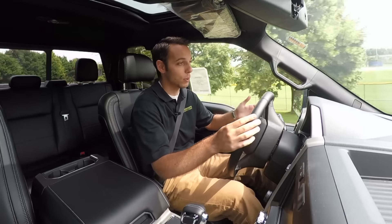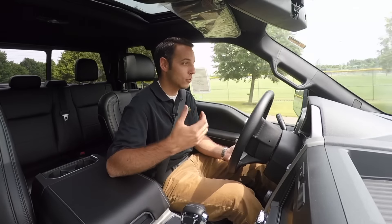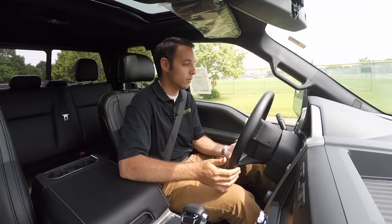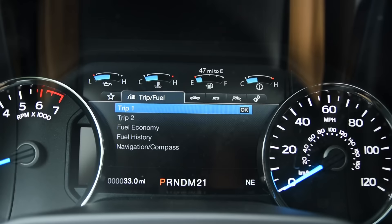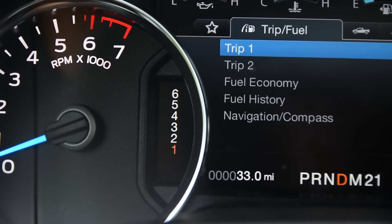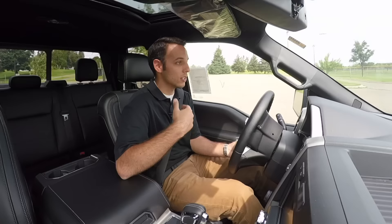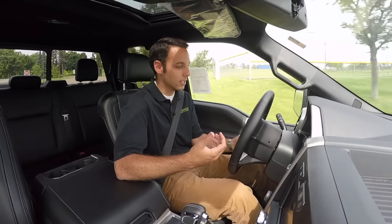This truck has a host of different safety features — between the blind spot detection, all the airbags, and just the way it rides and drives, this truck is light years ahead of the old F-150s. The new dash layout is really cool. Your trip computer's in there, your truck info, your towing — there's a whole specific menu set up for that — as well as off-road if you're going to be on a job site, and then your basic settings.